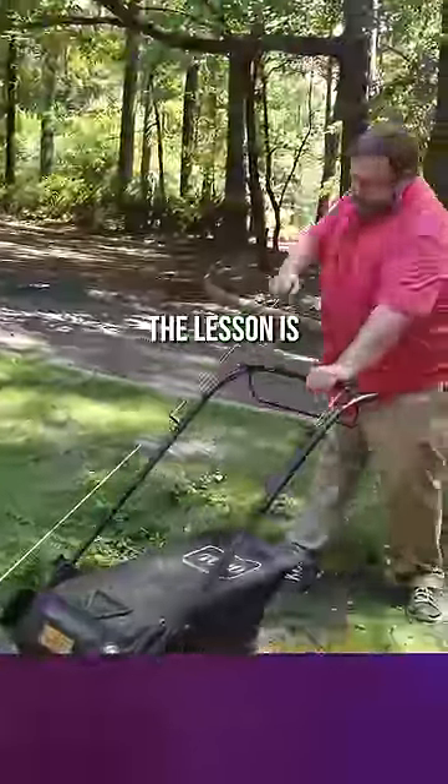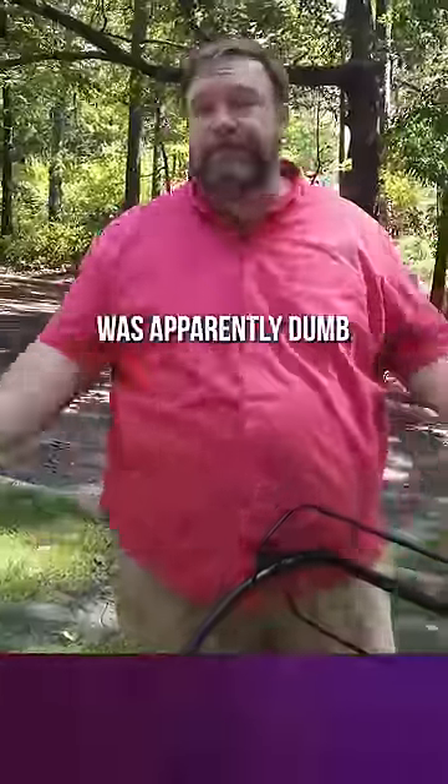So, the lesson is Weller Full Proof will not start a lawnmower, and waiting in line for 43 hours is apparently dumb.